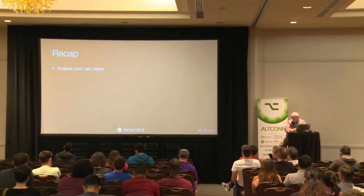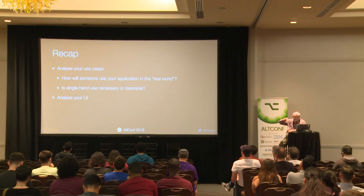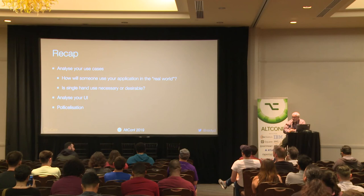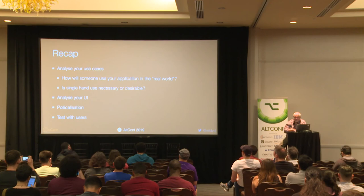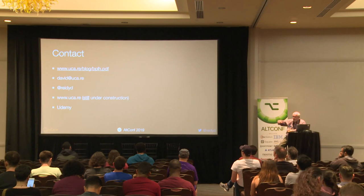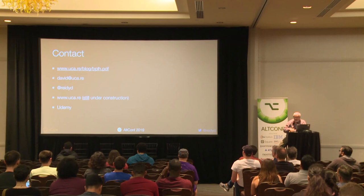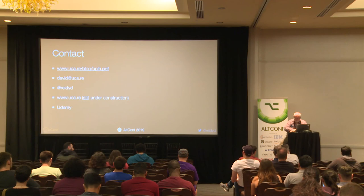Check your use cases — do people need to use your application with one hand in the real world? Look at your UI, work out what's primary and what's secondary. Then think about making it a thumb oval. Get it into people's hands — both hands, left and right — and get them to use it. If you need to contact me, there are the details. That top link will take you to the blog where there's a PDF of the extended version of this talk with all the code samples and everything else. Thank you, David. Good thing for all of us to consider when building our apps.